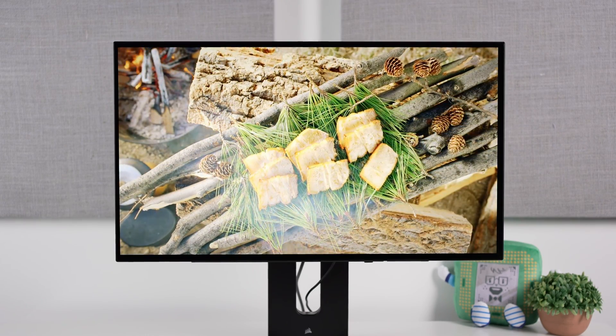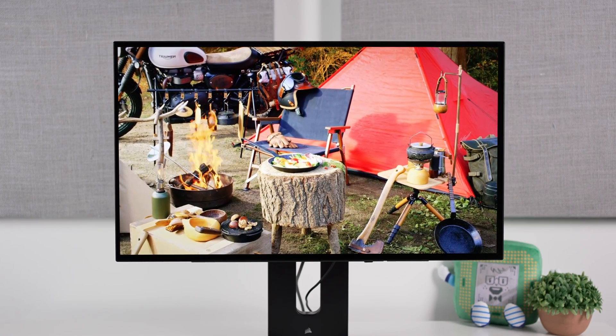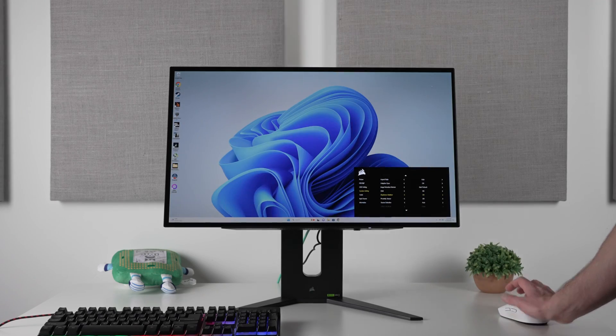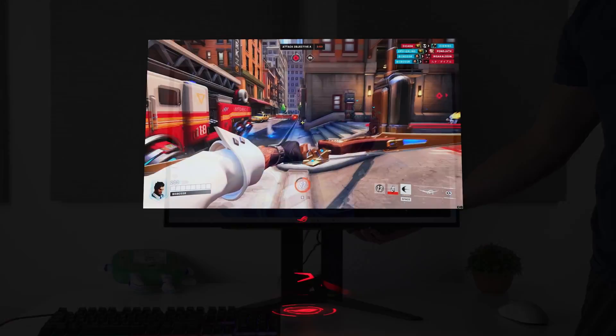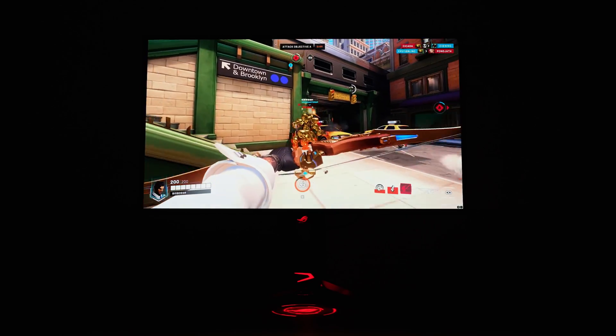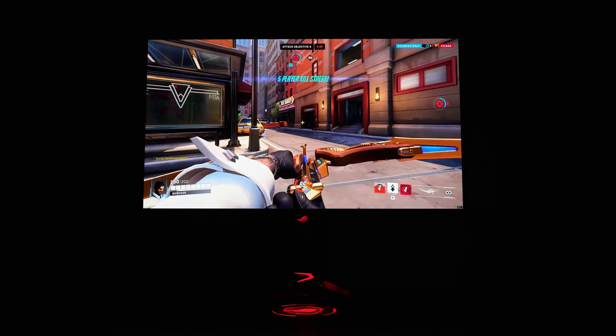It has HDMI 2.1, and overall the connectivity and stand itself was probably the best option out there. But when it came to brightness, it wasn't too good — it was definitely far below some of the other options on the market, especially when compared to the Asus alternative, although at the time that was more expensive.